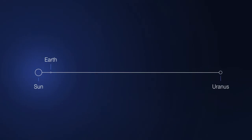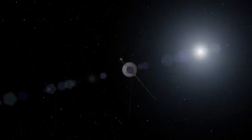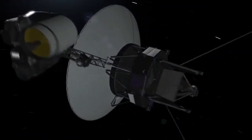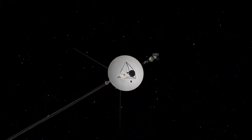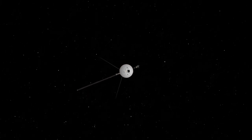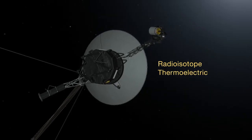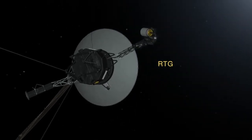Uranus and its moons are approximately 20 times farther from the sun than Earth, so by the time sunlight gets all the way out there, it provides only a small fraction of the solar energy that we have here on Earth. It's very challenging to send a spacecraft that far from the sun, and even more challenging to make sure it has all the electricity it needs for its mission. The radioisotope power system that provides Voyager 2 with the energy and heat needed to operate the computers, scientific instruments, and communication system is called a radioisotope thermoelectric generator, or an RTG.